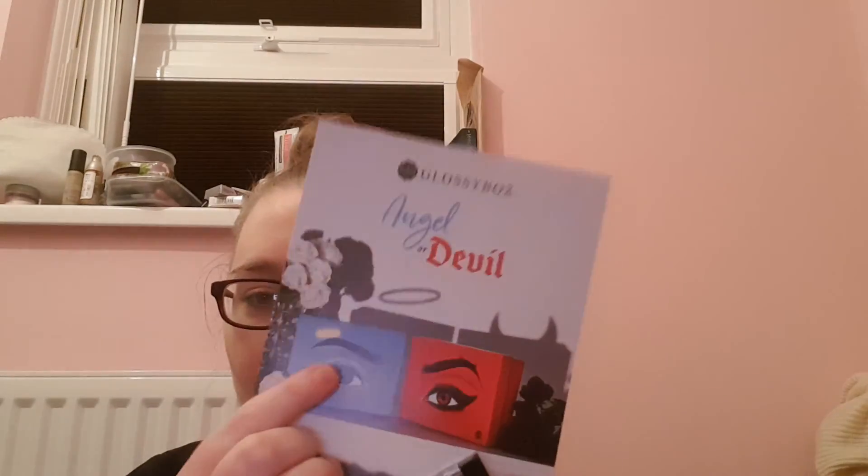For November, the booklet says: 'As the weather grows colder this November, we'll be warming things up with an edit filled with nourishing skincare and enriching lotions.' The first sneak peek is a multi-purpose hydrating mist that can be applied before or after your makeup for a beautiful bronze glow — it's like a misty spray with glitter mixed in. That's the other box I wanted, but it is what it is. I got the devil one.